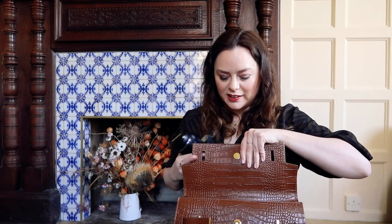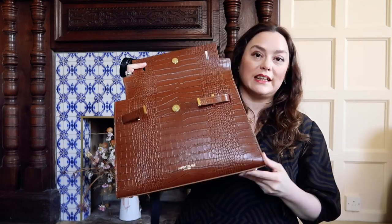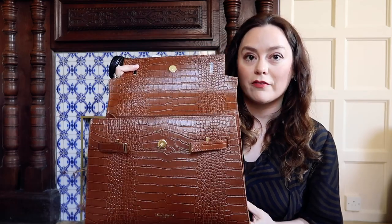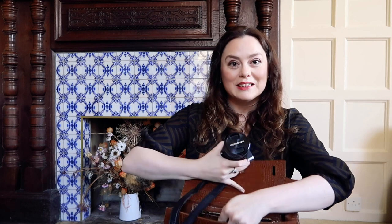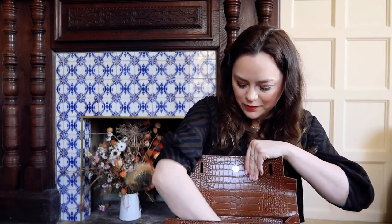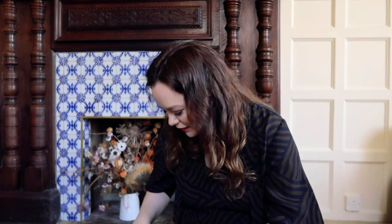I chose the bigger style — the 14-inch in the Ava Croco style — because I wanted it to hopefully fit everything that I need it to fit. So testing this together. Camera — there we go. Great. Then what else do I have?